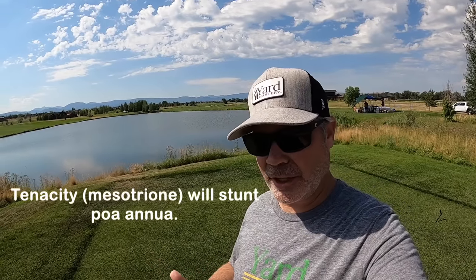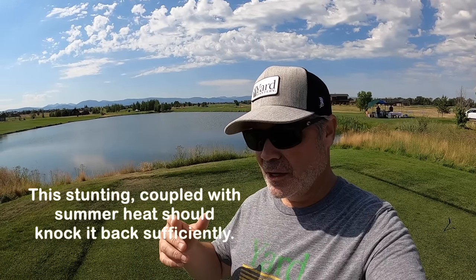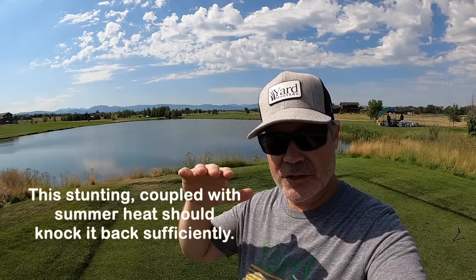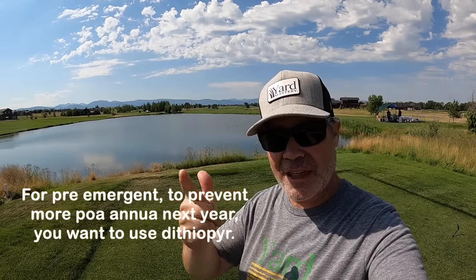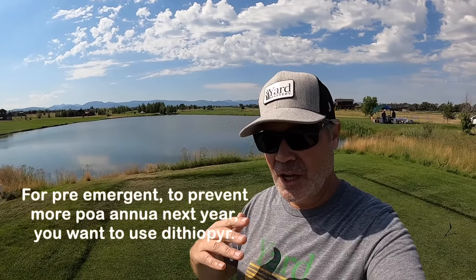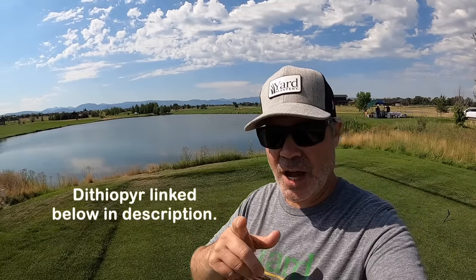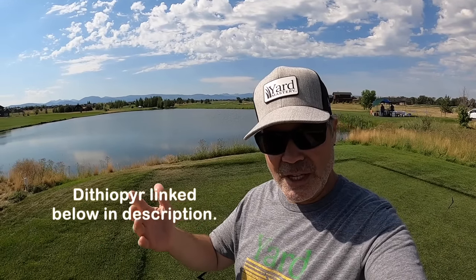If you have an issue with poa annua, Tenacity is what you want. If it's still alive like in this video, a couple of Tenacity applications will take it out and turn it white. Then as you're moving into fall and soil temperatures are falling to 70 degrees, get down a pre-emergent. Dithiopyr is a great choice; prodiamine would also work. It just depends if you've used up your yearly allotment of prodiamine — if so, just switch to dithiopyr. You don't want to do any seeding in the fall, and you probably want to skip mechanical aeration as well.